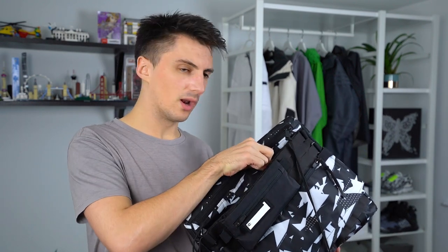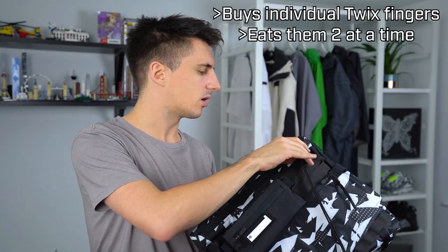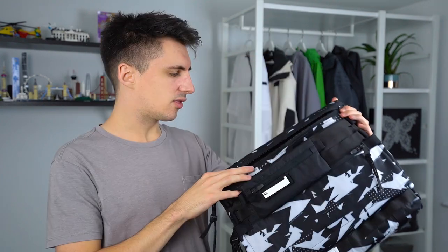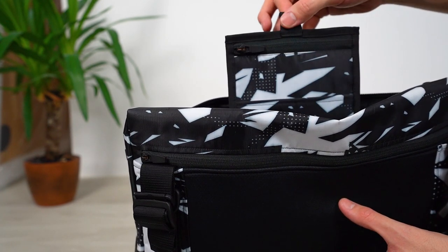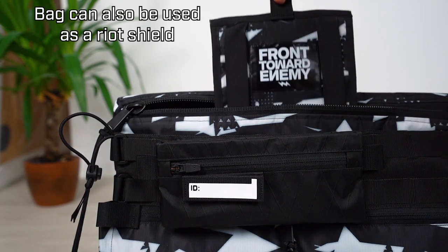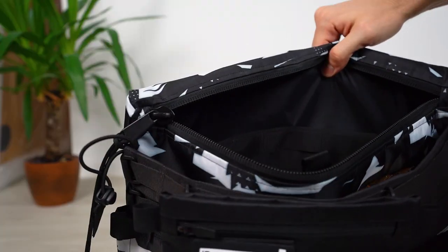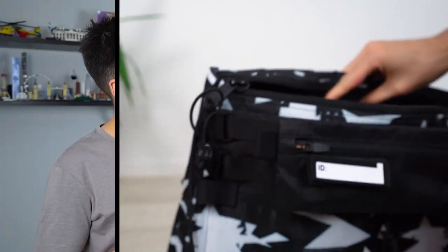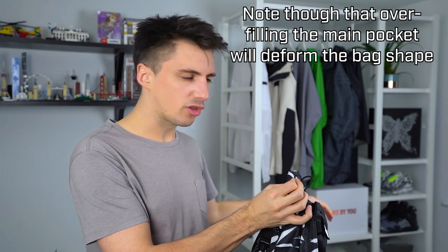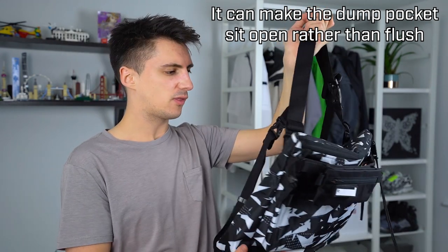Inside the big dump pocket there's a little candy sub-pocket — perfect for holding all your technical snacks, which as you know is extremely important functionality. If you open up the main compartment, there's a pop-up pocket attached to two MOLLE rails inside the bag, with a little pull cord at the top so you can pull it up and down — great for easy access to small things without digging around the bottom. There are also two more rails on the opposite side and two sub-pockets in that compartment, so there's no shortage of places to carry your stuff.